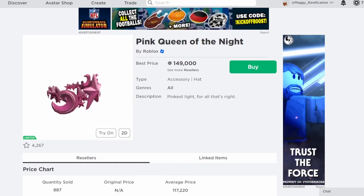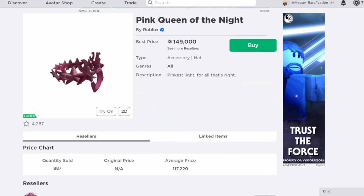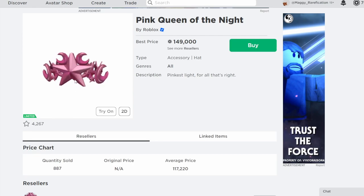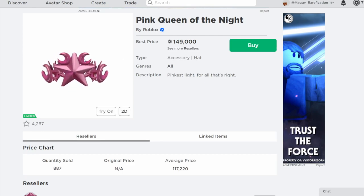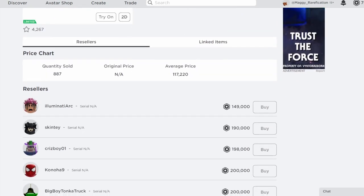Next up is Pink Queen of the Night. This is another sale-type item — it was a few hundred Robux and it got 100 sales, so it's a pretty rare one. It's going to do pretty well because it is one of those high-demand limiteds. We did see the blue and green ones go limited a couple of weeks ago, so this makes sense. Now there's just the purple one left to go limited, and then all the ones that were on sale previously will be limited.